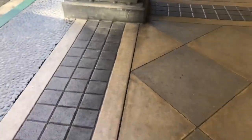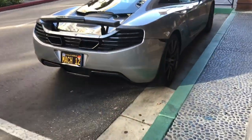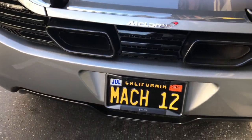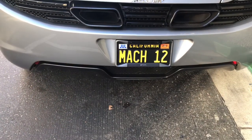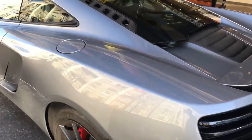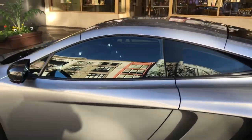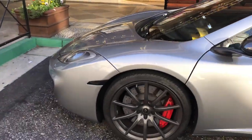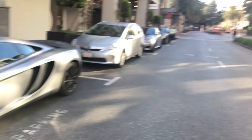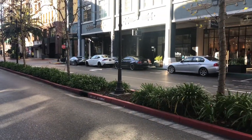All right, we're gonna go check out the F12. It's all the way over there. Wow, this is gorgeous, look. Gorgeous. We got the McLaren right here, and we got my Mustang over there.